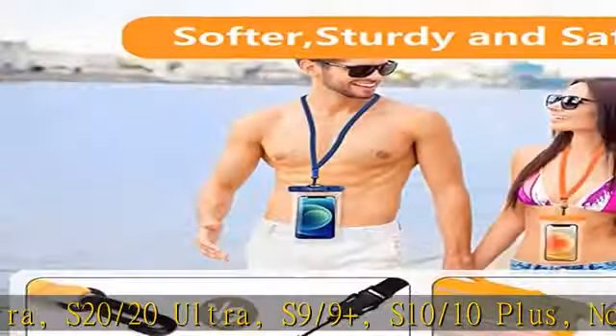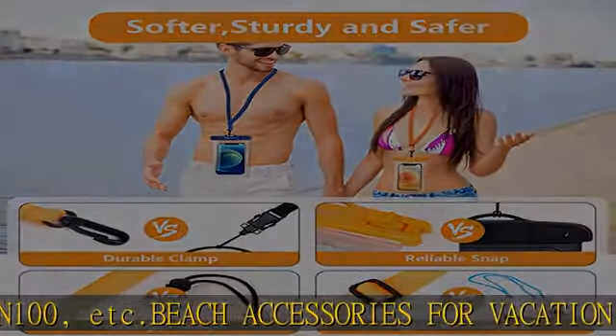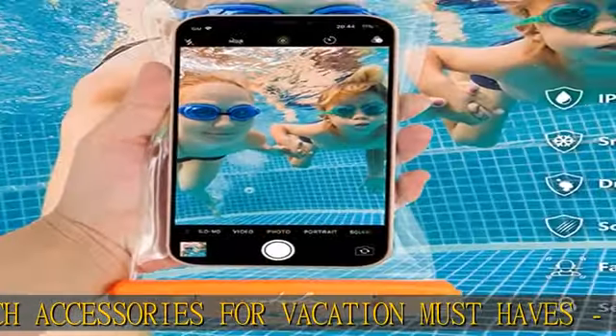Also compatible with Galaxy S21 / S21 Ultra, S20 / S20 Ultra, S9 / S9 Plus, S10 / S10 Plus, Note 8 / 9 / 10 / 10 Plus / 10 Lite / 20 / 20 Ultra, A72 / F62, Z Fold 2 / 3, Pixel 6 Pro / 5 / 4, LG G7 / G8, OnePlus 8 / 9 Pro / 8T / Nord N100, and more.